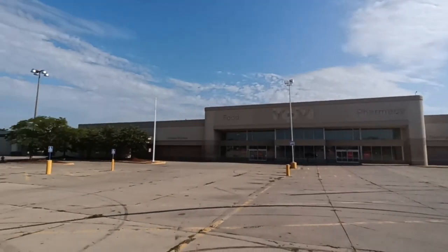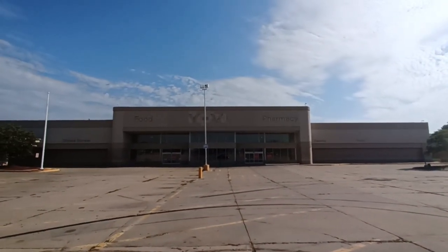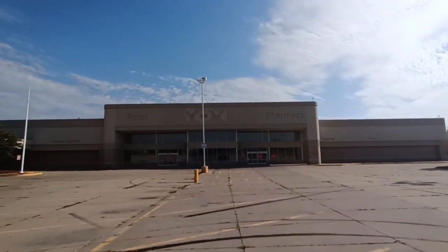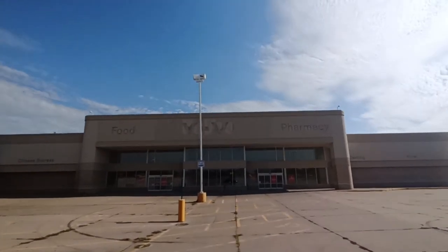Never been here before, but I came across this. Maybe they moved to a different location, but this here is another abandoned Hy-Vee grocery store. Another one. The last one I did was in Moline. Let's go take a look at this.